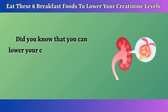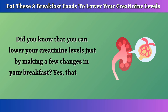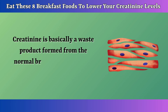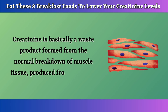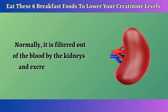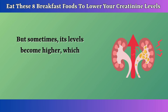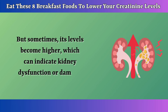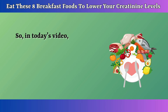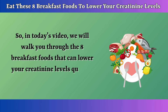Did you know that you can lower your creatinine levels just by making a few changes in your breakfast? Creatinine is basically a waste product formed from the normal breakdown of muscle tissue, produced from creatine. Normally, it is filtered out of the blood by the kidneys and excreted in urine. But sometimes its levels become higher, which can indicate kidney dysfunction or damage. And this is where certain foods can help. In today's video, we will walk you through the 8 breakfast foods that can lower your creatinine levels quickly.